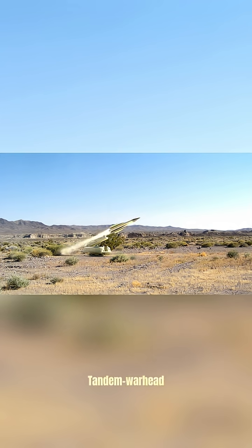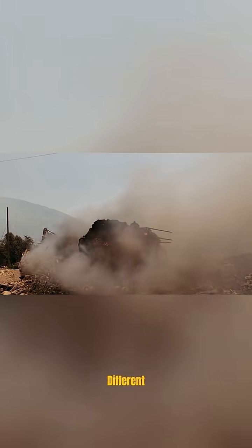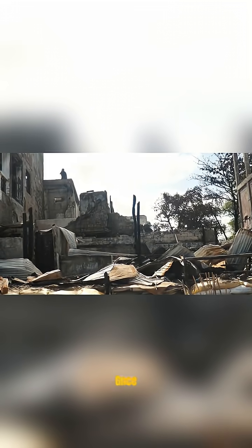Top Attack is surgical. Tandem Warhead is brute force. Both are tank killers — different methods, same result: burning wrecks where giants once stood.